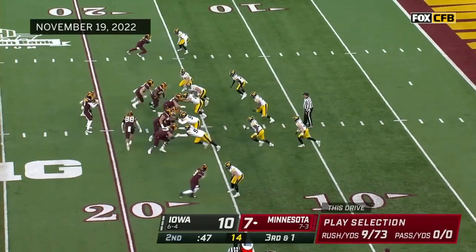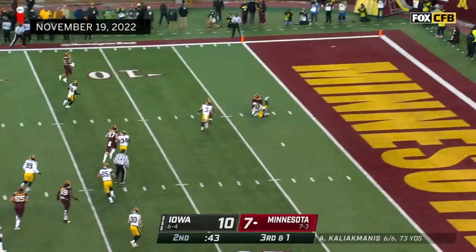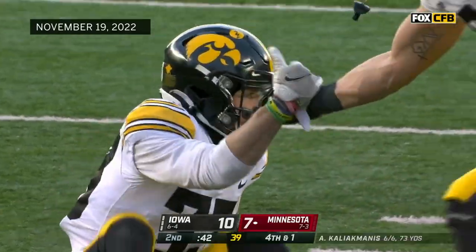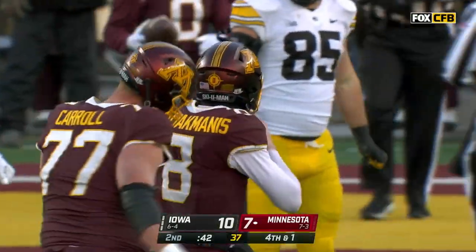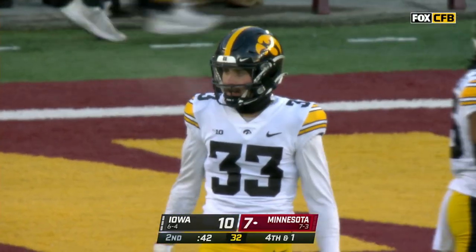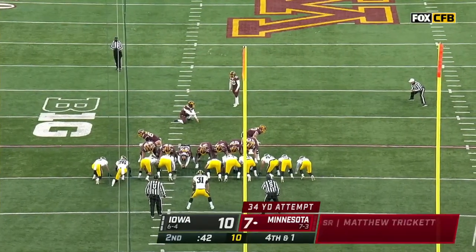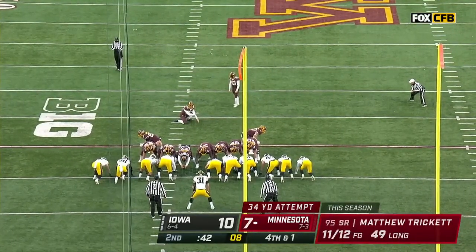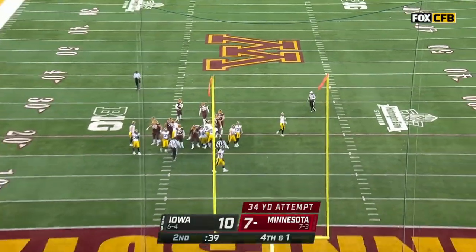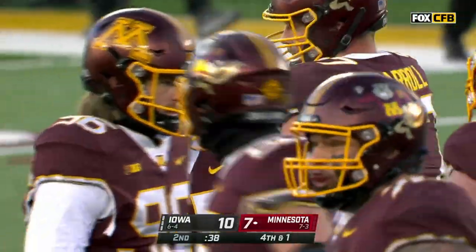Third down, a yard to go. Kaliak Manis lets it fly — wow, dangerous pass, thrown behind the receiver. Raleigh Moss had a shot at the pilfer — it was intended for Lamecky Brockington. 34-yard field goal attempt for Trickett to tie the game — and it's no good.